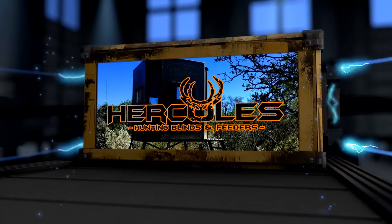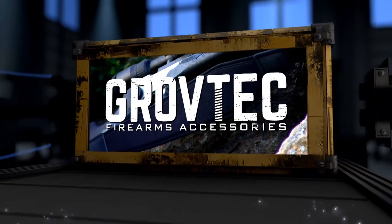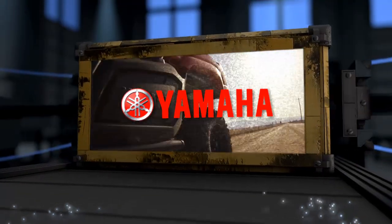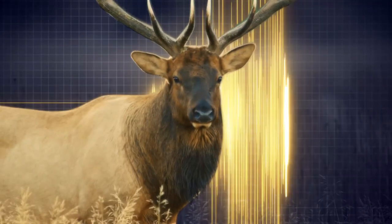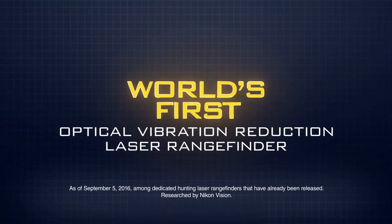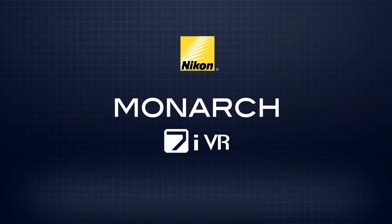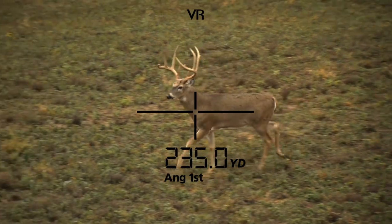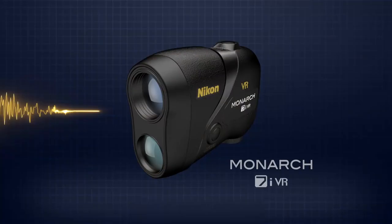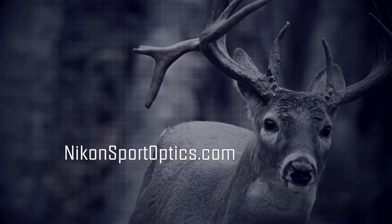Deer Gear is brought to you by Hercules Outdoor Industries, Grove Tech — go hunt, we'll carry the gun — and by Yamaha ATV and Side-by-Sides, real world tough. World's first optical vibration reduction laser rangefinder: the new Nikon Monarch 7i VR. Engineered to give you rock-solid target acquisition and more precise ranging in a rugged, compact, easy-to-use laser rangefinder. Monarch 7i VR — become unshakable. NikonSportOptics.com.